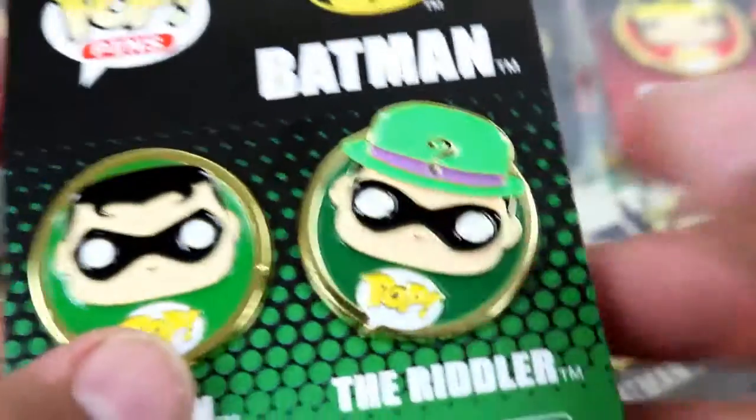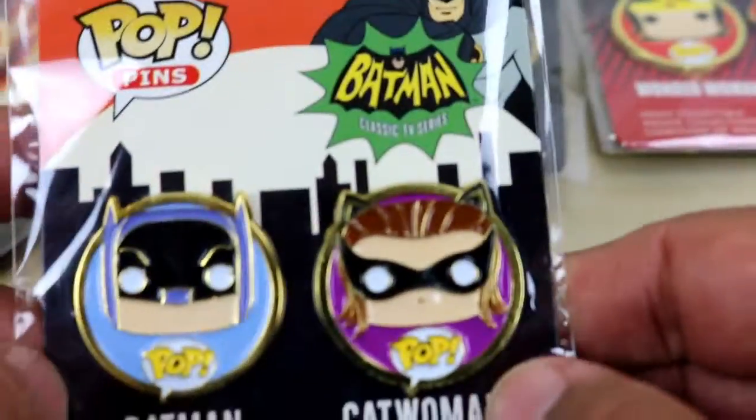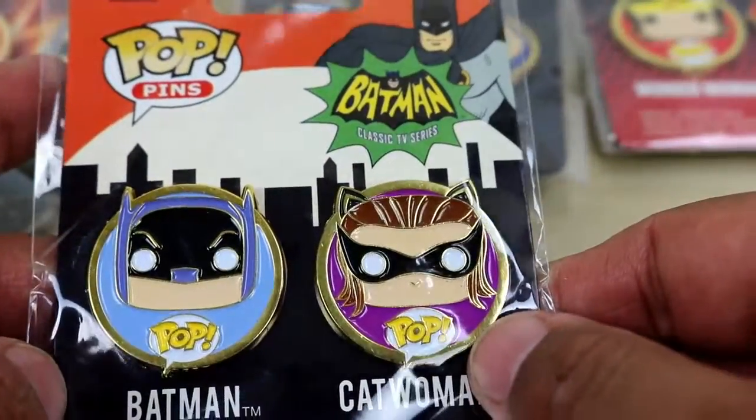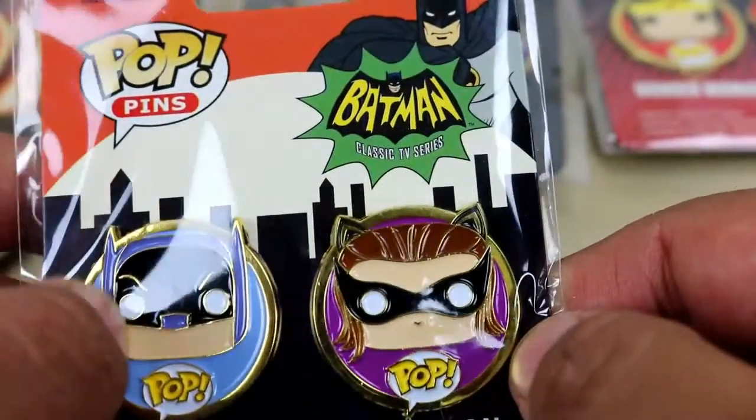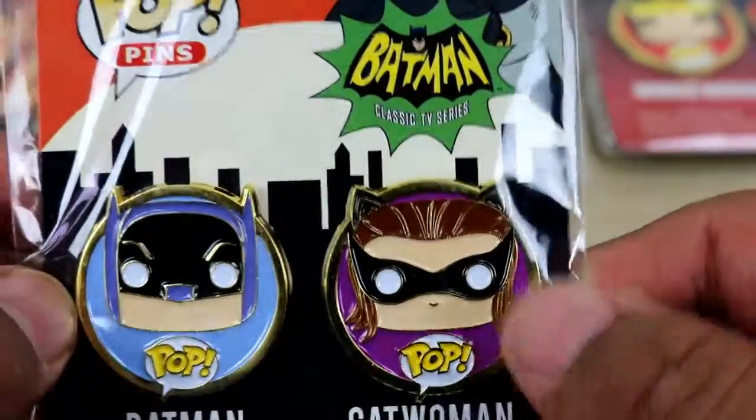I only found six different kinds of pin packs to collect at my Walmart. If you guys see any more, please let me know in the comments below. I got Batman 1970s Batman and Catwoman — look how cute that is! It's so cool, it looks almost purple or blue. This is one of my favorites — I like this one a lot.